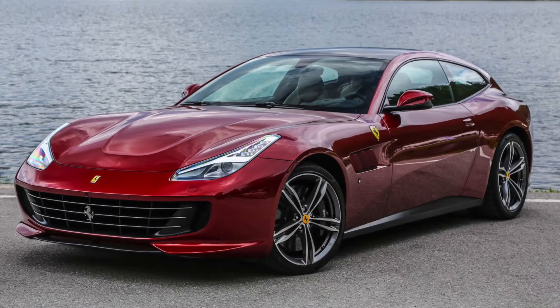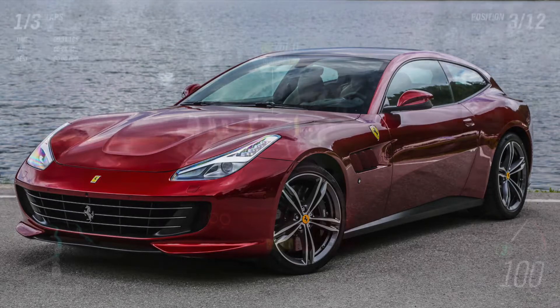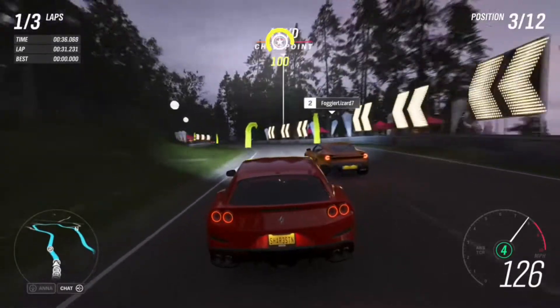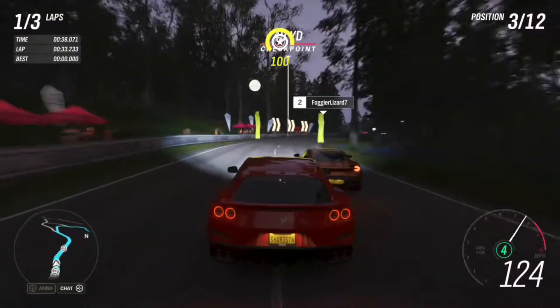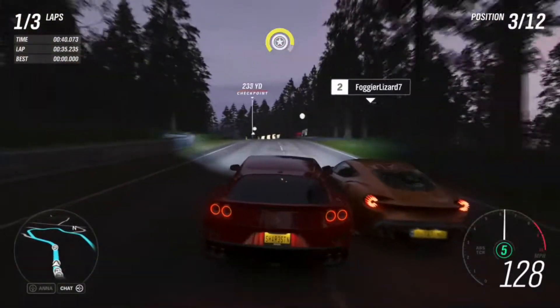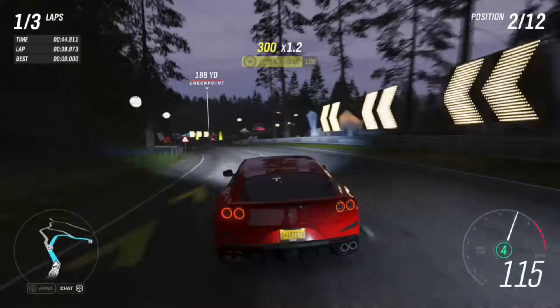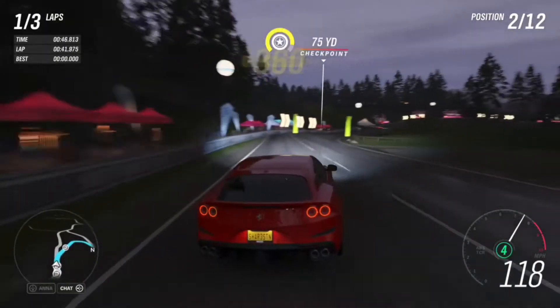So today we're going to be talking about the Ferrari GTC4 Lusso. Much like you guys, I actually didn't know much about this car until researching for this video. I actually found out this car existed when Ferrari's F1 drivers came up to the track in a Ferrari GTC4 Lusso.